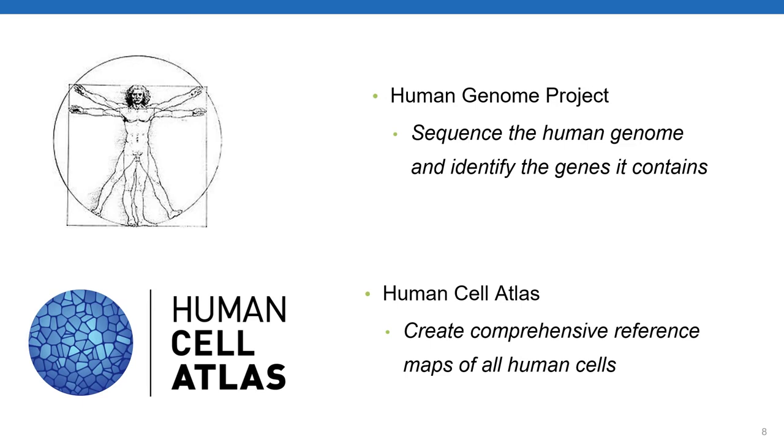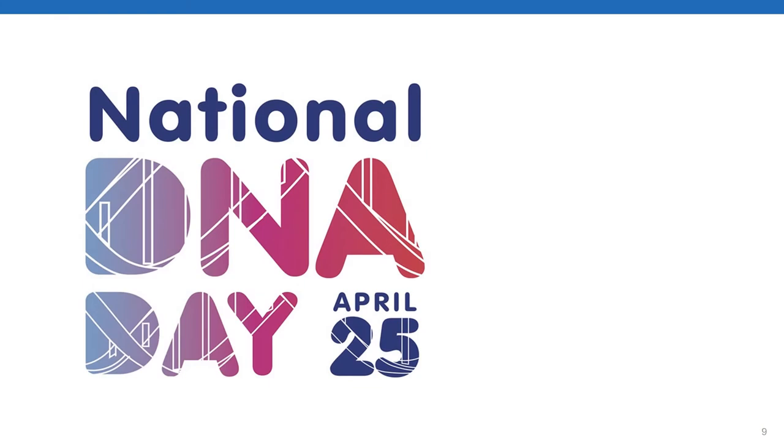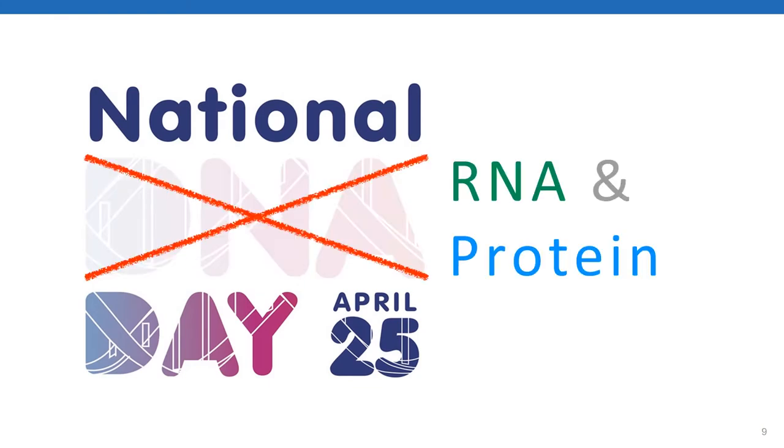The goal of the Human Cell Atlas is to create comprehensive reference maps of all the cell types in the human body. The differences between cells of an individual are primarily the result of the RNAs and the proteins that those cells express. For the next few minutes I'm going to overrule the NIH and refer to this as National RNA and Protein Day.